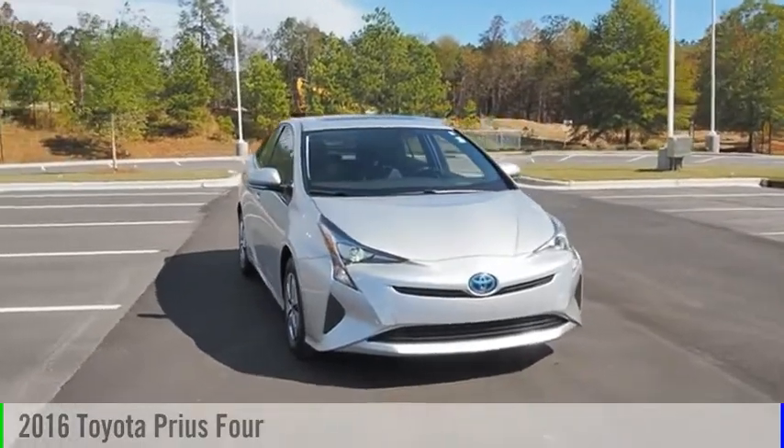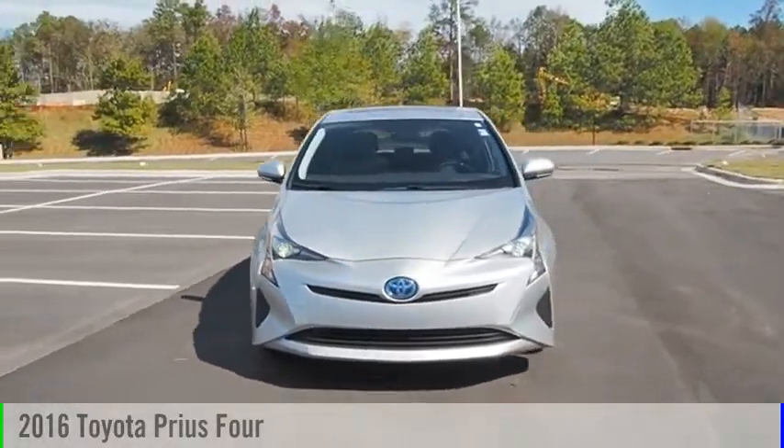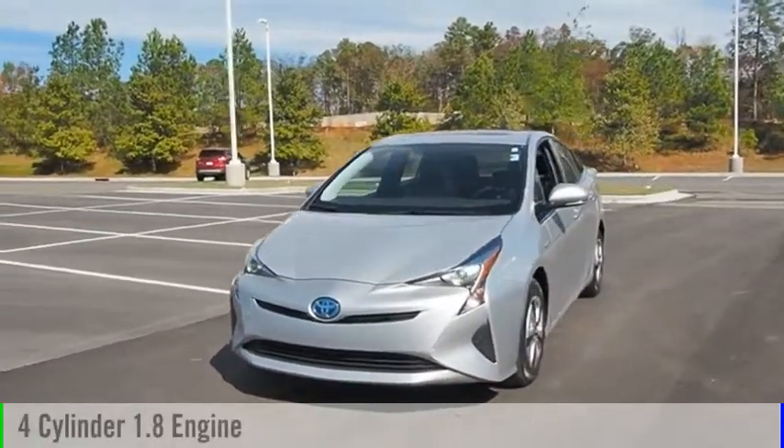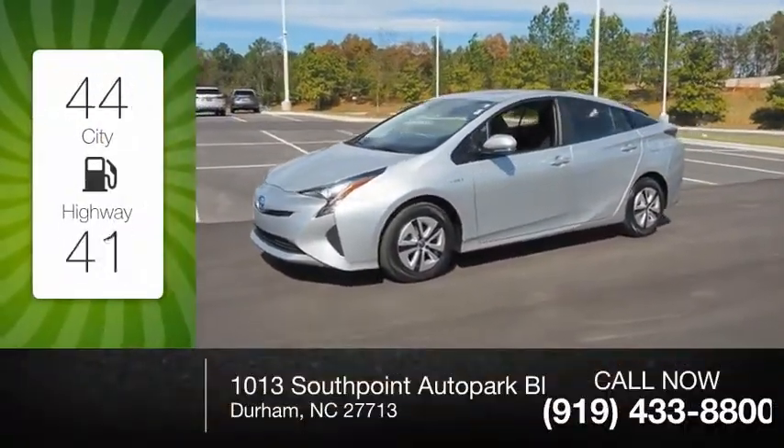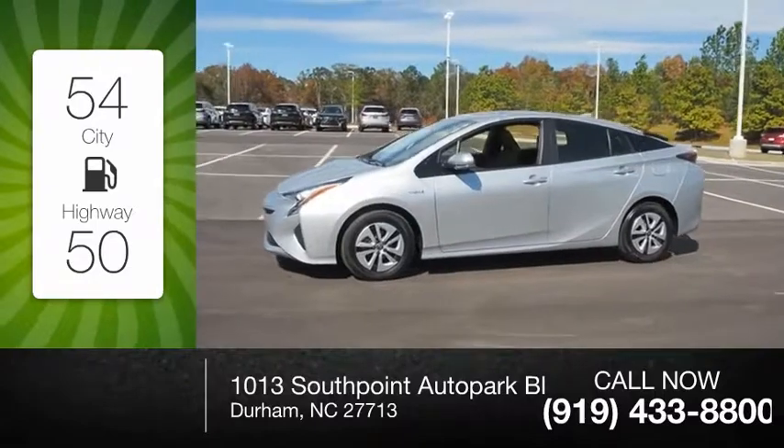You are going to love the 2016 Prius. This vehicle is powered by a four-cylinder, 1.8-liter engine. Great fuel efficiency saves you money by requiring fewer trips to the gas station.